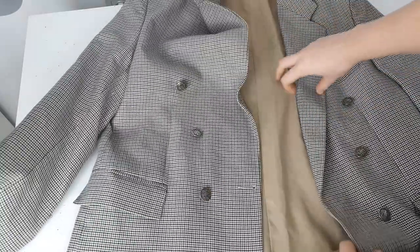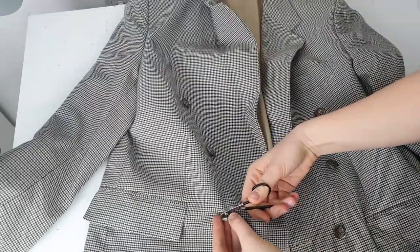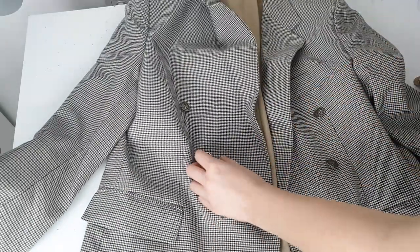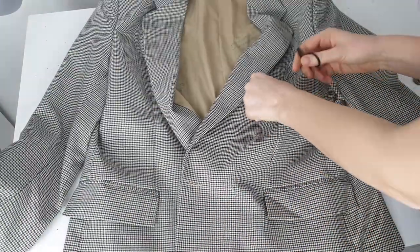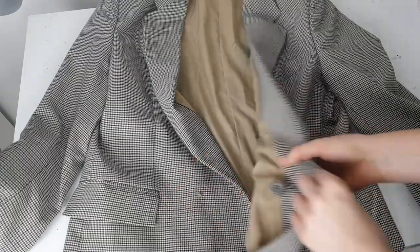I'm going to customize pretty much all parts of the blazer — front side, back side, sleeves. But first I want to cut off the buttons because it will be much easier to paint when there are no buttons. Then probably I will sew them back.